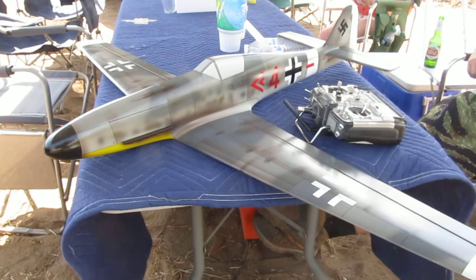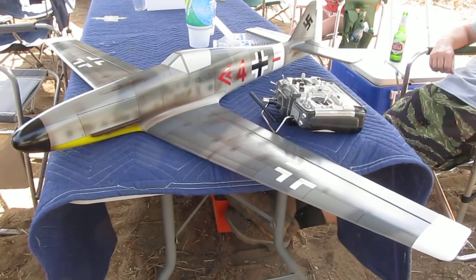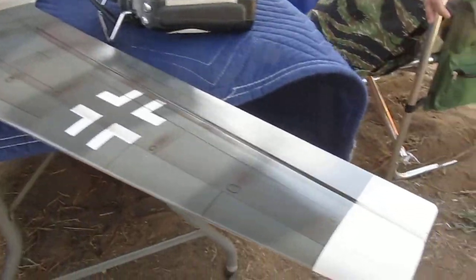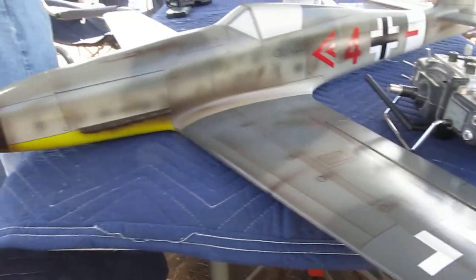I read about this at the Orange County thread. Very pretty. Your detail with the panel lines and camo is very nice.